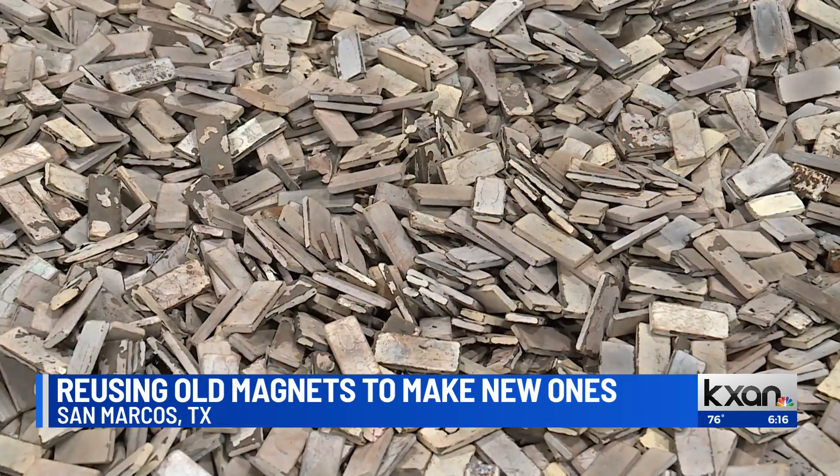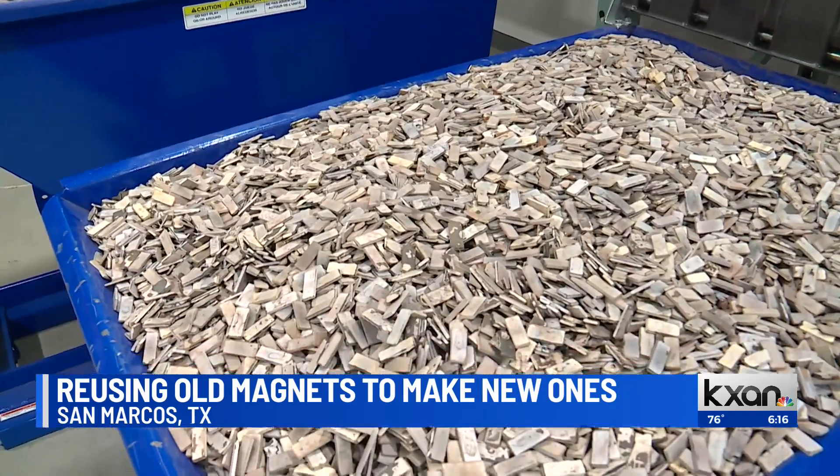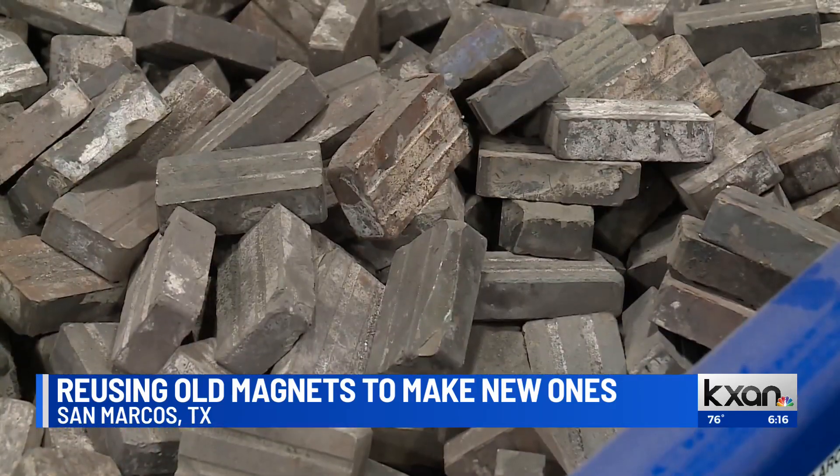Co-founder Catalina Tudor says their company is the only one in the country producing magnets this way, and that's a super important thing as the demand for magnets grows.